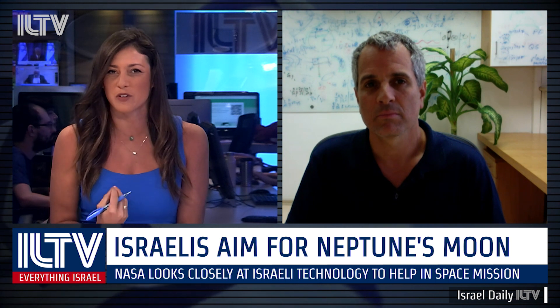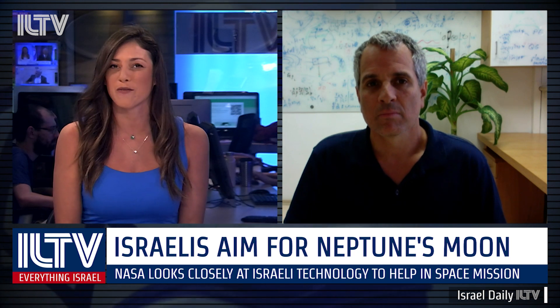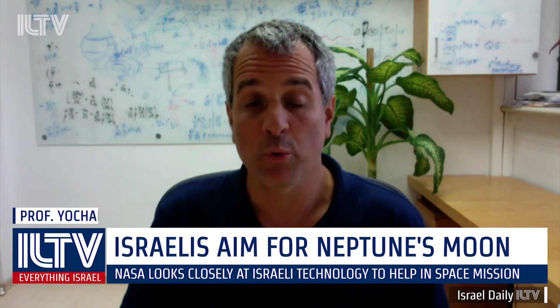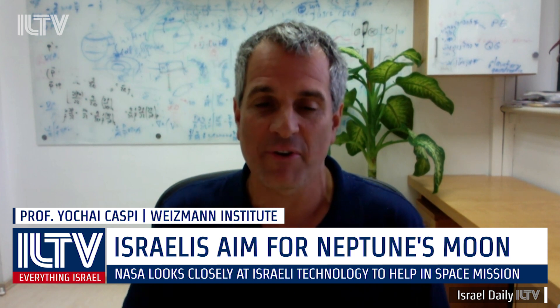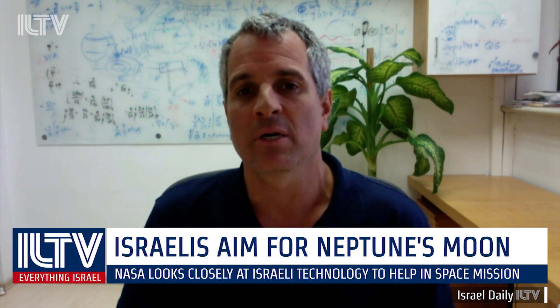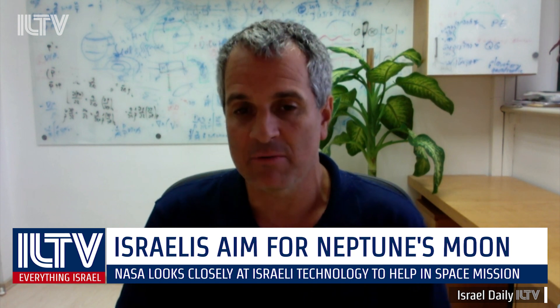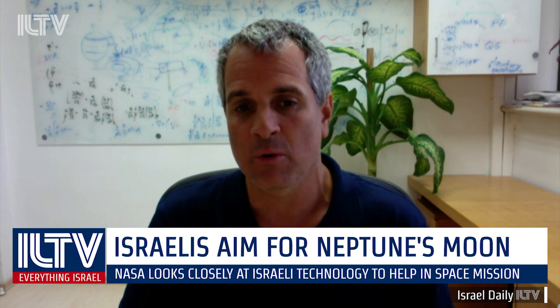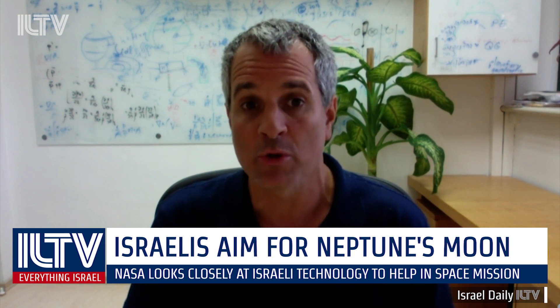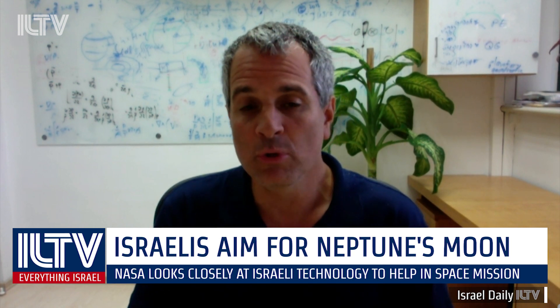What are the implications of the data that you might have after the 2026 launch, and how could that affect us here on Earth? It's a 2026 launch with arrival in 2038 — and that's actually a very fast route to Neptune. We will be learning about this subsurface ocean, which might even have life in it, like we have on Earth. We have life very deep in the oceans where there is no sunlight, and maybe there's a similar effect on this moon.